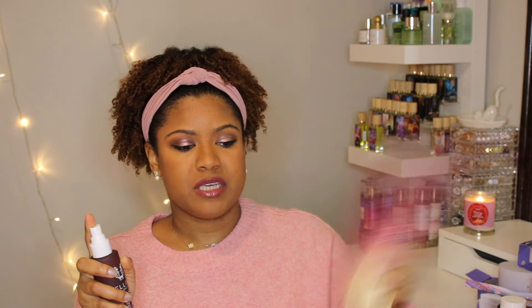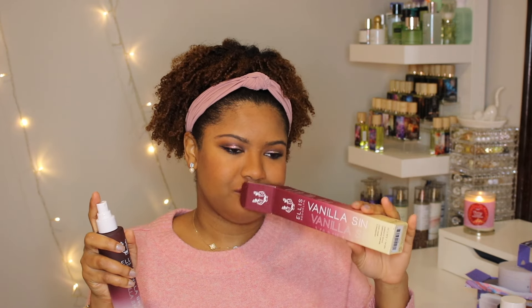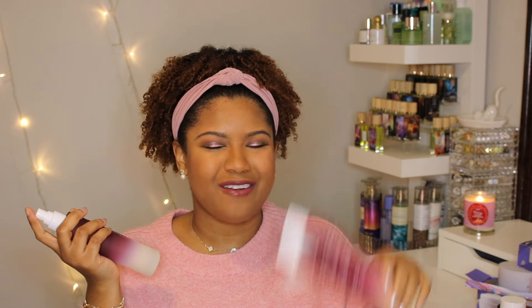Now let's get to the fun stuff — the fragrances. I picked up a few full-size fragrances and a bunch of minis. This one is the Ellis Brooklyn Vanilla Sin body mist. I was going to get the mini size, but I went in store, I was over by all the mists, and I sprayed this and absolutely loved it. I did get the big size — 100ml, a 3.3 ounce. This is my first mist from Ellis Brooklyn. Wow, this is good.